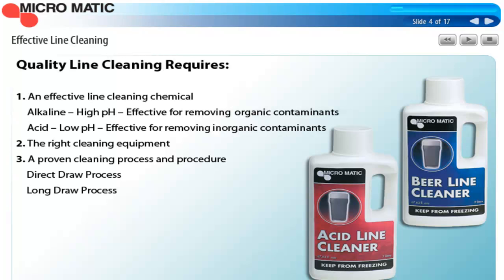Quality line cleaning requires effective line cleaning chemicals. One chemical is alkaline for removing organic contaminants and has a high pH value. The other is acid-based for removing inorganic contaminants and has a low pH value. Cleaning chemicals are the first component in the cleaning process. In addition, you need the right cleaning equipment and a proven cleaning process. There are basically two processes currently used in the industry that are acceptable, and we'll talk about those more in a few minutes.